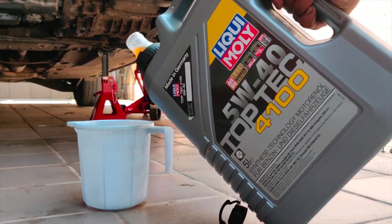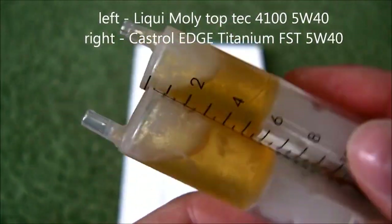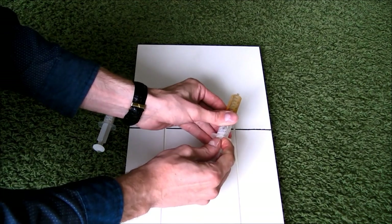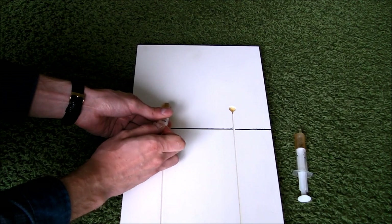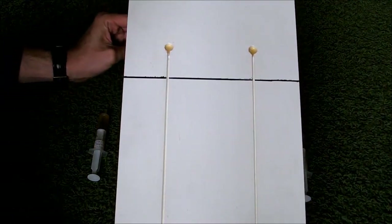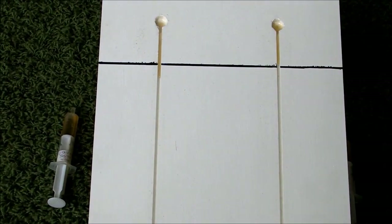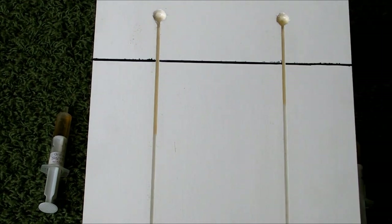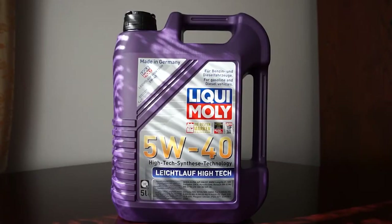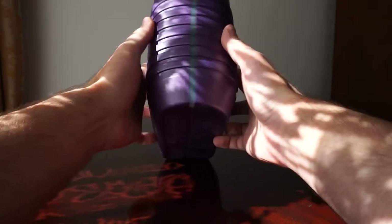Last but not least, the cost-effectiveness of this motor oil. With a 5-liter container, you're getting bang for your buck — competitively priced for the quality you're receiving. Longevity, performance, and efficiency, all without breaking the bank. In conclusion, the Liqui-Moly Top Tec 4100 SAE 5W-40 gets a big thumbs up from me. It's easy to use, highly efficient, and offers superior lubrication and temperature stability. If you want to pamper your car's engine with top-tier care, this is the motor oil for you.